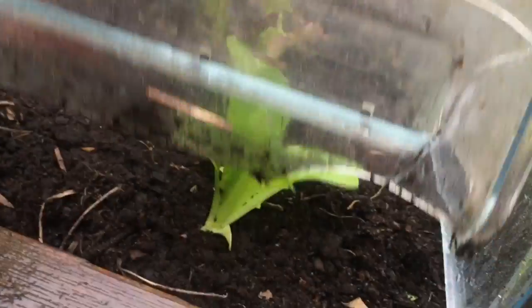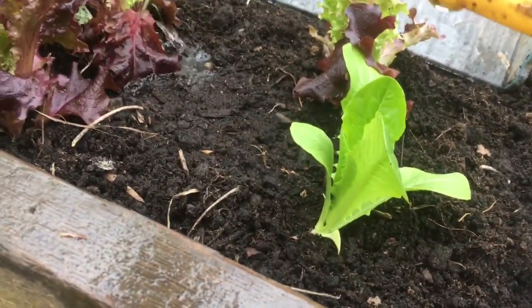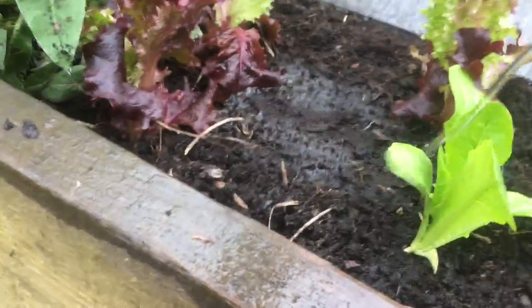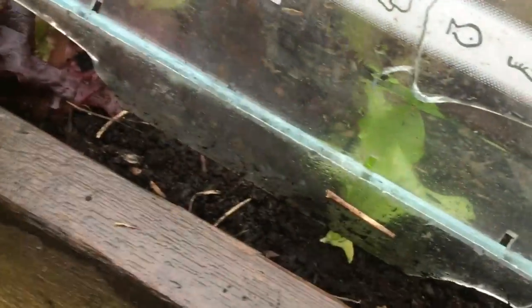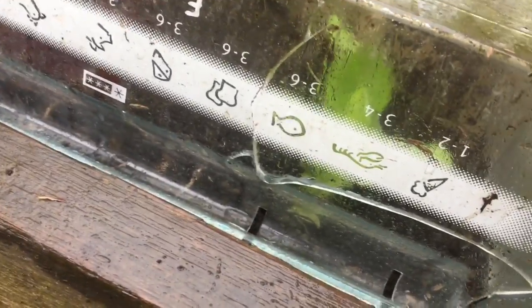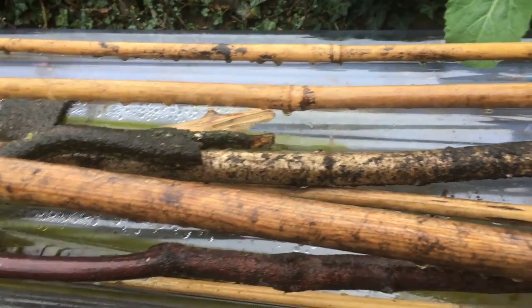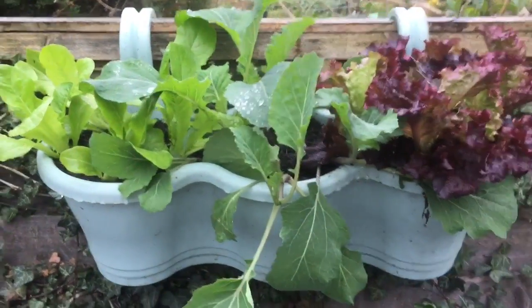We put our old freezer drawers over to stop the chickens from eating the plants, and they are getting watered right now. As I have some left, there we go. Let's take this back down - there's really thick water. I saw a bit of turf out yesterday.